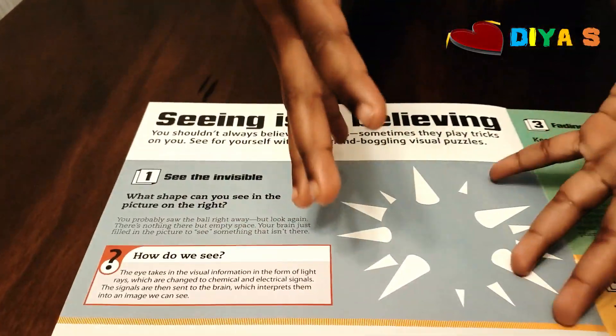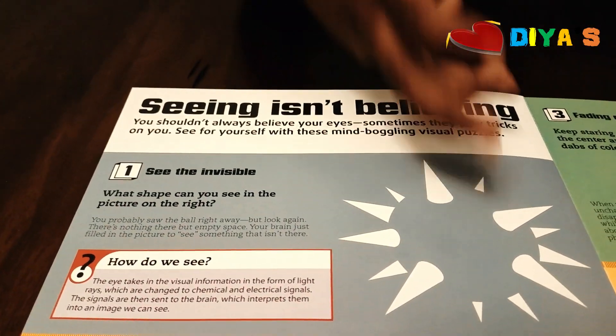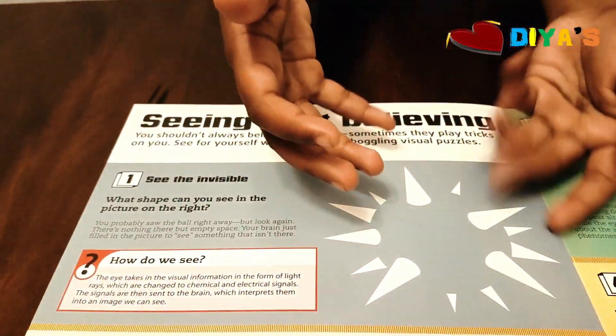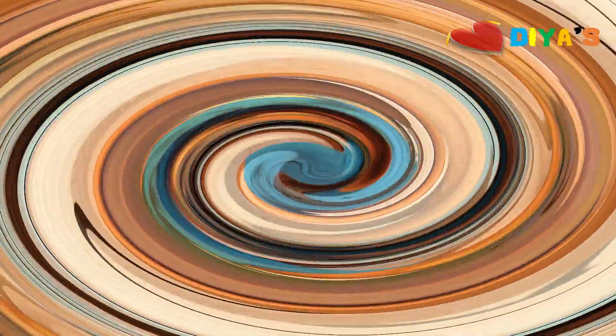Can you see a ball in here? There's only an empty space. That's why your mind can sometimes be tricky with optical illusions. Your brain just assumes there's a ball in there, but mostly there's no ball — just an empty space. That is the meaning of optical illusion.